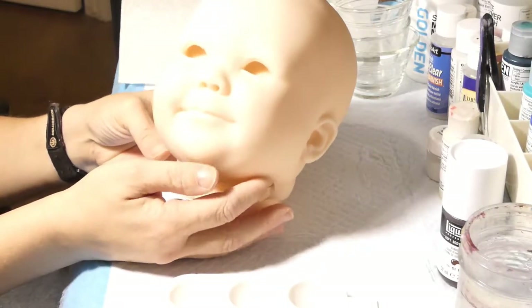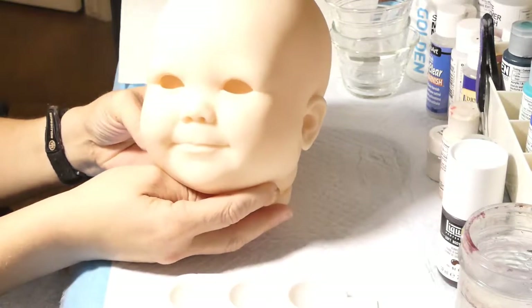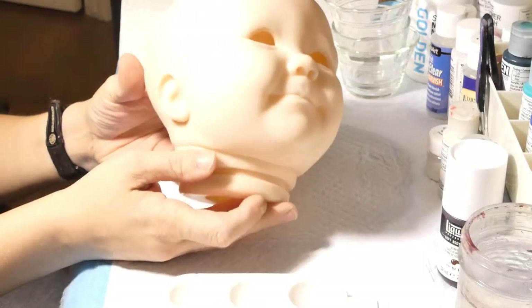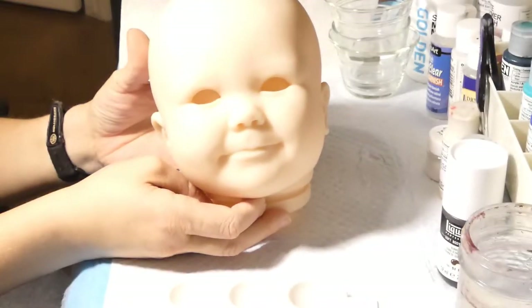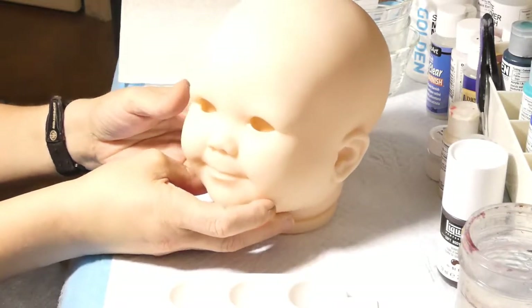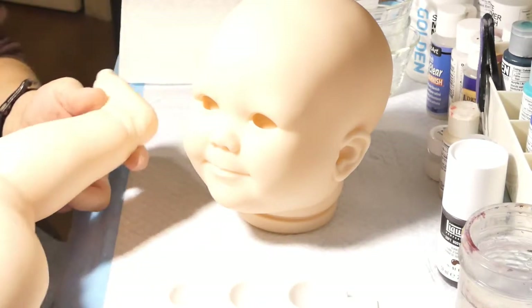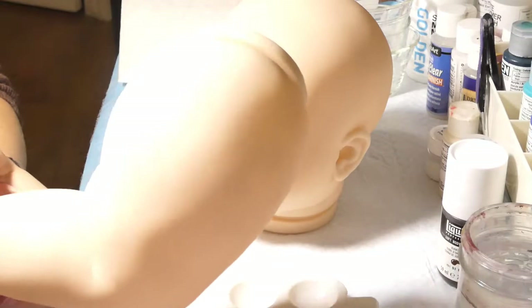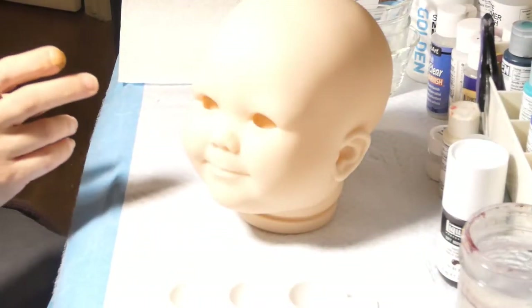J'ai quand même commandé sur Bountiful Baby la petite June, qui a 7 mois. C'est un Real Born, c'est-à-dire un kit créé à partir du scan d'un vrai bébé — dans ce cas-ci, une petite fille de 7 mois. Elle est assez grosse. Je vais vous montrer ses jambes — c'est une grosse cuisse. C'est un gros bébé, donc ça va revenir aux mains.